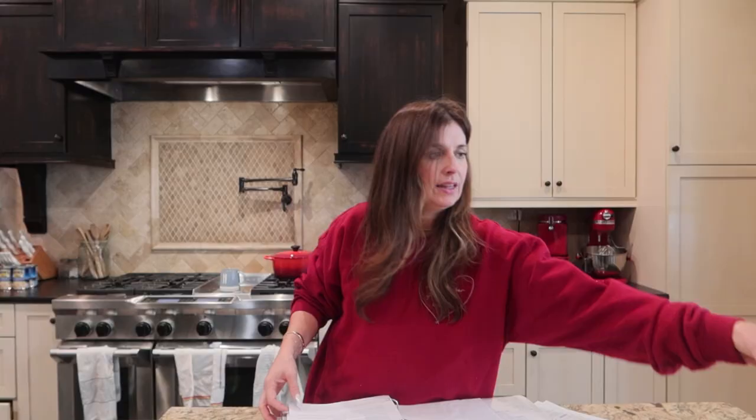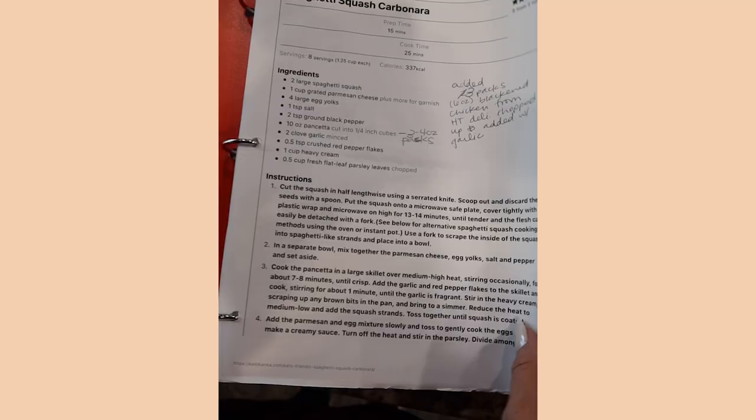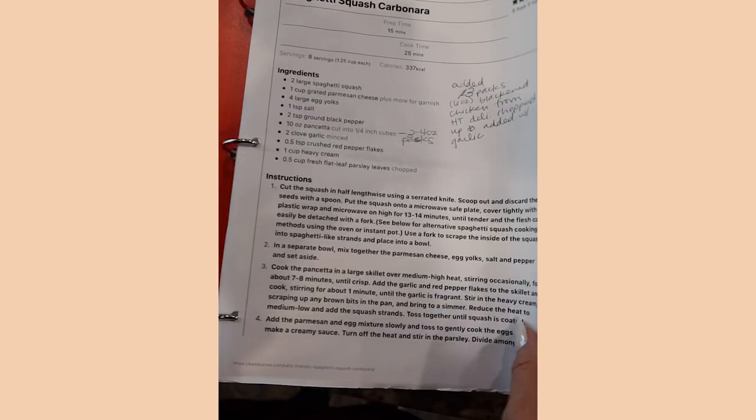If a recipe went well, I write my notes on it, hole-punch it, and stick it in this little book. Here are some different recipes, totally random, with little notes on them.